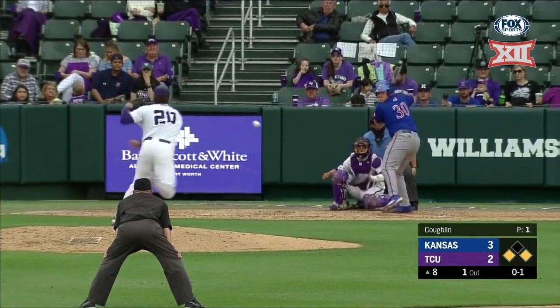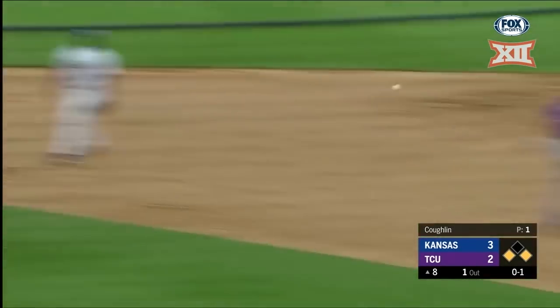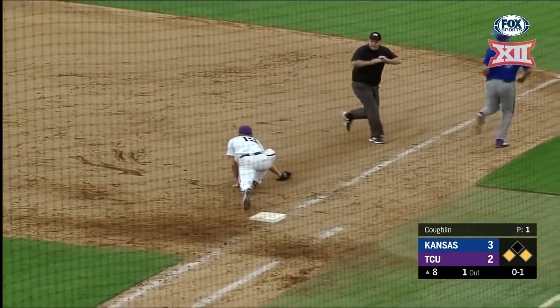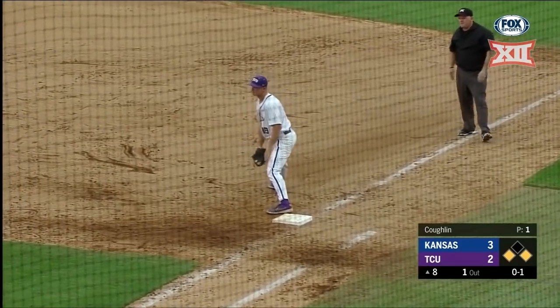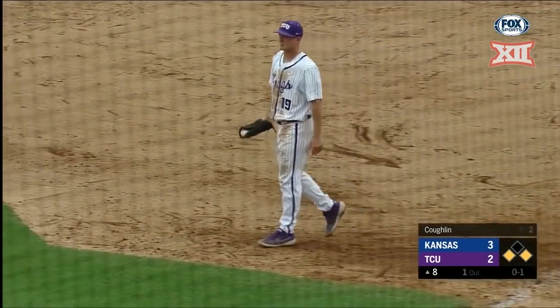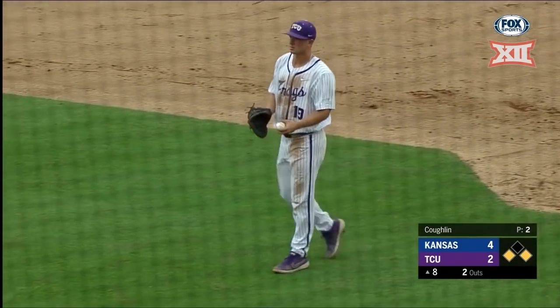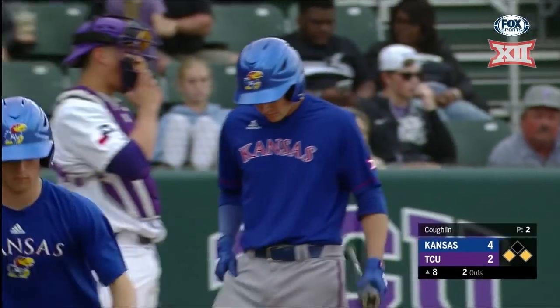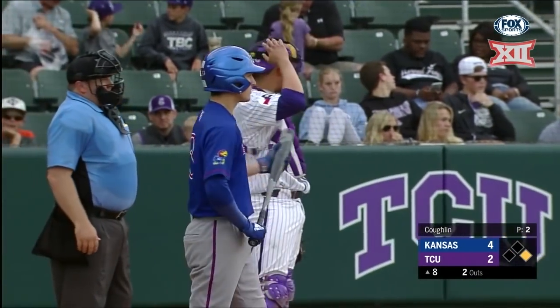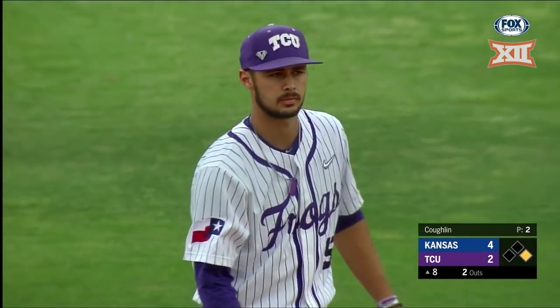Mike came back in this fourth inning. Bounced up the middle, Henry has it, goes to second for one, throw to first — not in time as it pulls Gunther off the bag. A run scores. Looked like they were set up for the double play, but the throw was to the outfield side of first base and Gunther could not maintain contact with the first base bag. And it's now a 4-2 ball game.